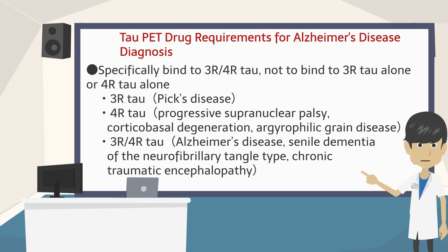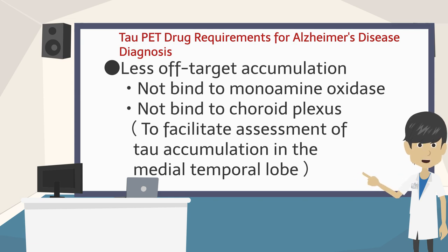Diseases in which both tau proteins are present include Alzheimer's disease, senile dementia of the neurofibrillary tangle type, and chronic traumatic encephalopathy. Diseases in which only 3-repeat tau is present include Pick's disease. Diseases in which only 4-repeat tau is present include progressive supranuclear palsy, corticobasal degeneration, and argyrophilic grain disease. Third, there must be less accumulation of non-tau proteins, so-called off-target accumulation. Some tau PET agents are prone to binding to monoamine oxidase or to the choroid plexus. Since the choroid plexus is also present in the inferior horn of the lateral ventricle, binding to the choroid plexus makes it difficult to detect Braak stages 1 and 2.